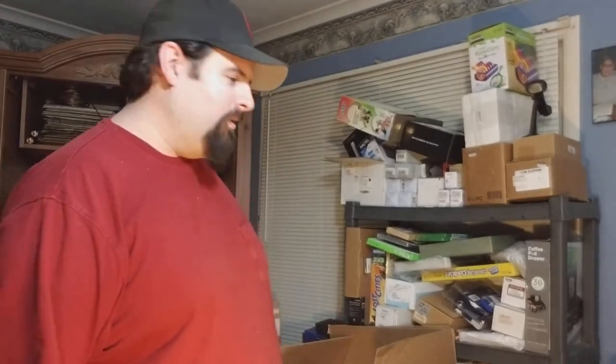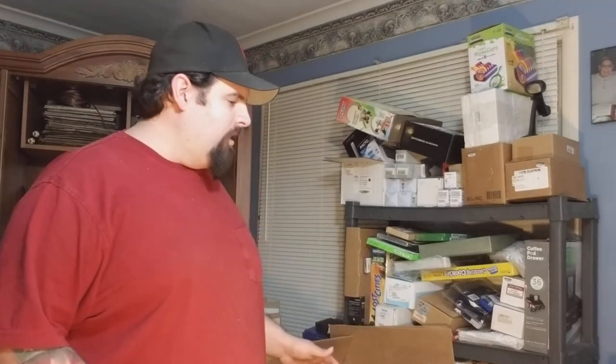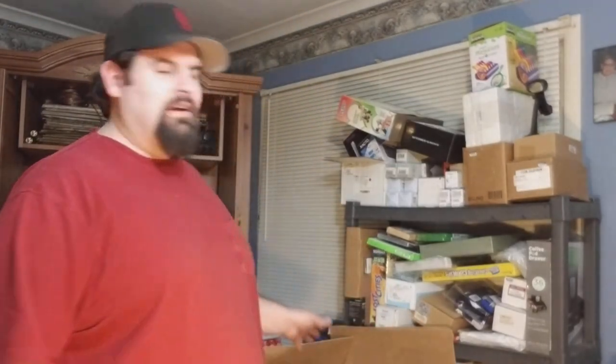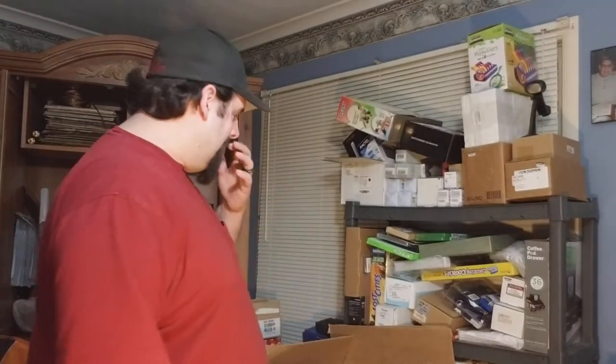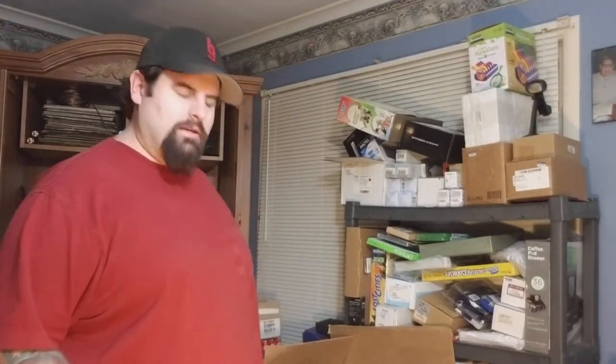Hello YouTube, I am the Redneck Hustler. Got another video today — today I have a box lot from liquidation.com. I got it on Saturday; it was a total of $348 shipping all in. It has office electronic supplies and stuff in there. I've already opened it up — my wife loves to open it up to see what we got — so I already opened it, but I haven't tested anything out at all. We'll go through it now.